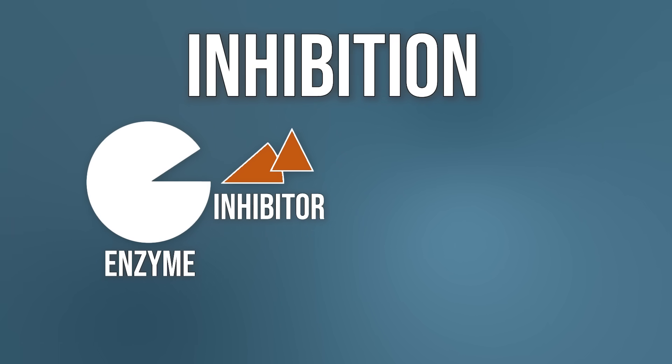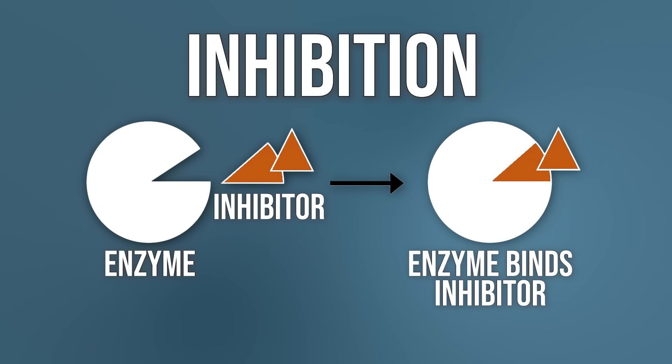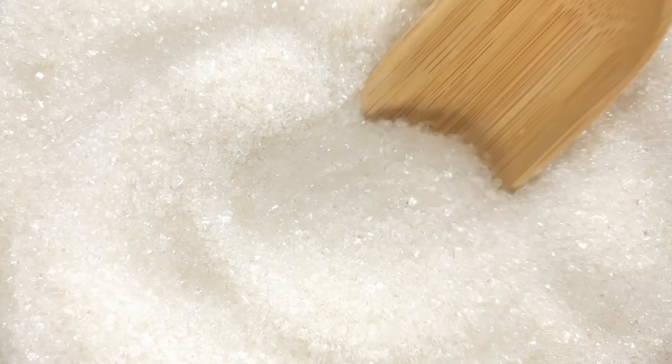What we want to do here is inhibit certain enzymes. If we inhibit these enzymes, what happens is we actually make it so that the carbohydrates we're eating don't break down into simple sugars.